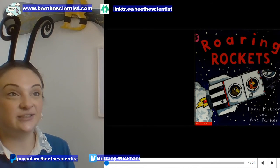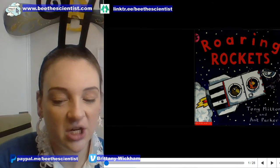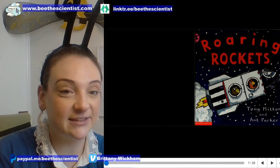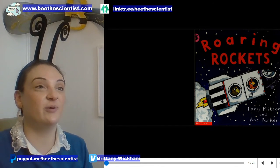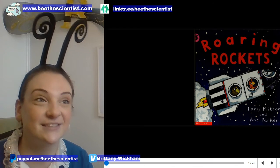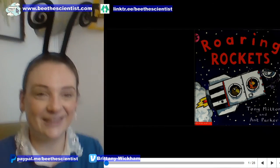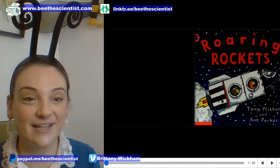If you're on Instagram and you'd like to see the storybook pages, tune into my Facebook page. My Facebook is Be The Scientist — www.facebook.com/beethescientist/live. Okay, let's start with Roaring Rockets by Tony Mitton and Ant Parker.